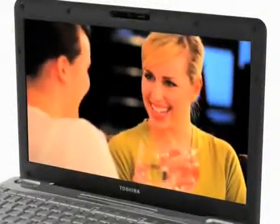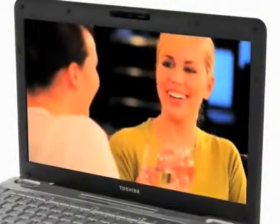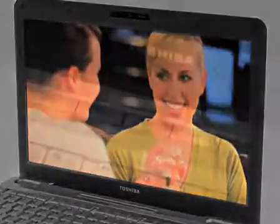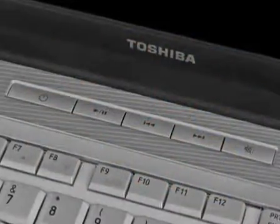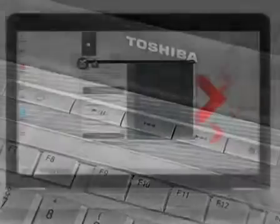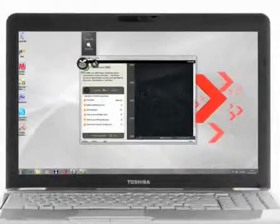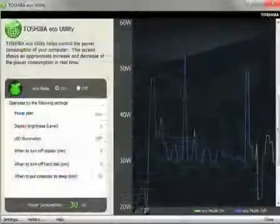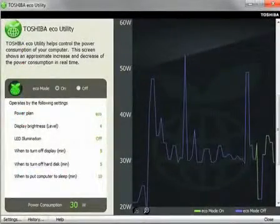The 17.3-inch Toshiba TrueBright HD Plus display with LED backlighting takes your movies and videos to another level. The easy control bar delivers shortcuts to your favorite entertainment, and its power-saving eco-utility management system allows users to monitor and manage energy consumption and reduce the amount of energy used while the laptop is in operation.